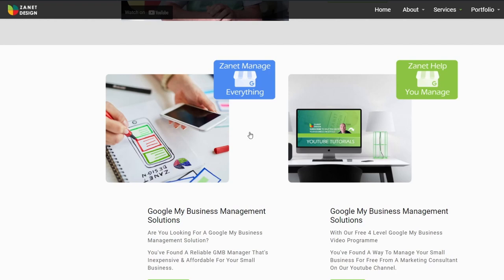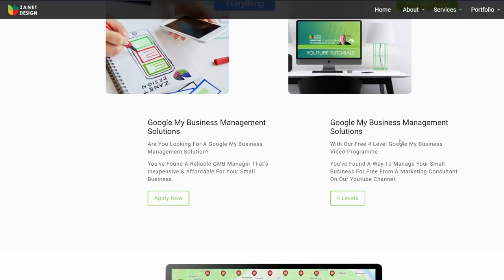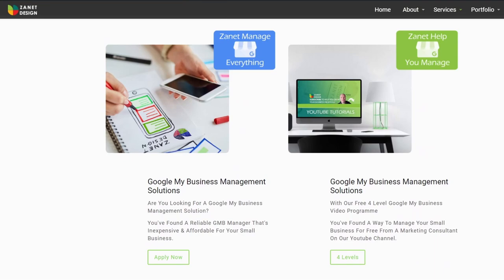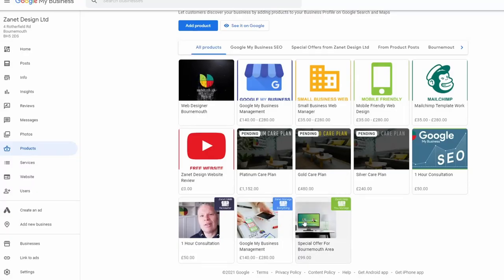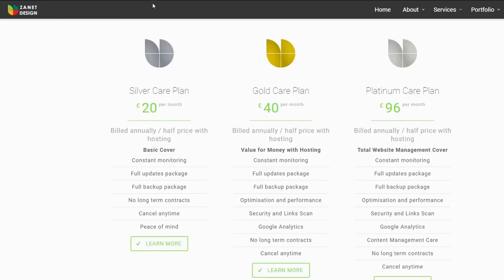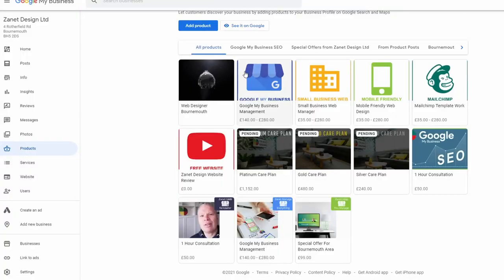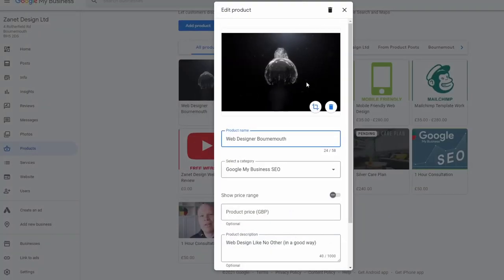On my own website I've got a couple of packages — one about managing everything with Google My Business management solutions, and one where people do it themselves with four levels. I haven't integrated a shopping cart, but I can reflect these products in my Google My Business listing. You can see two products here that go through to their relevant pages — you just need to look at your website, think about what packages you have, and upload them.